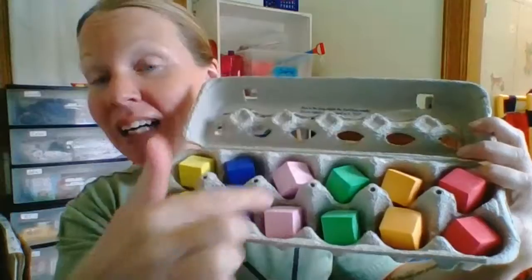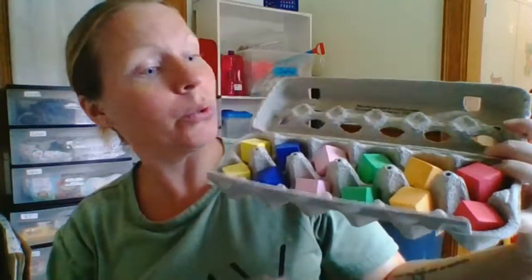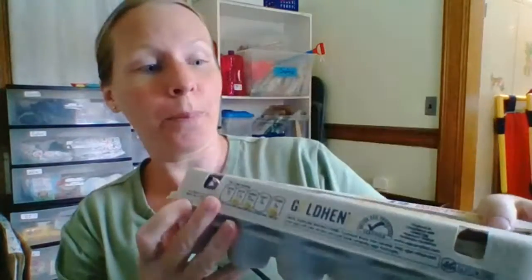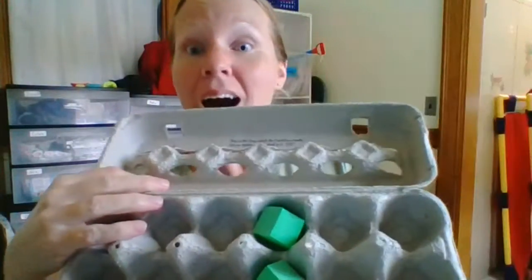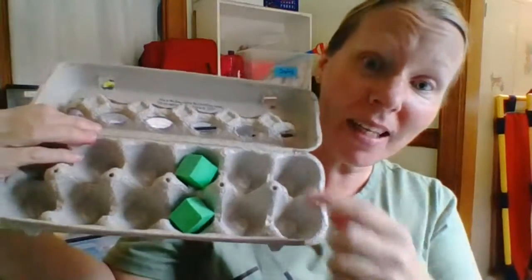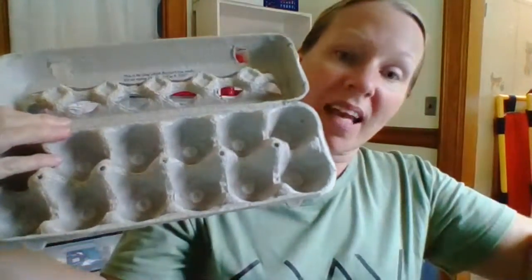All of the blocks have a match. All of the 12 spots are full. Close the lid. Shake it and dump it. Oh, the two greens are in there. One, two. Now the egg cart is empty, and you can play again.